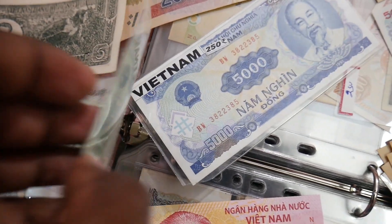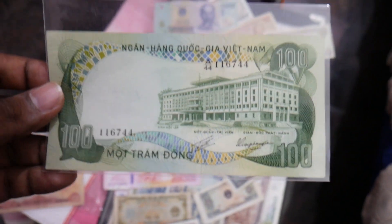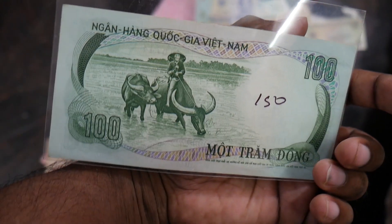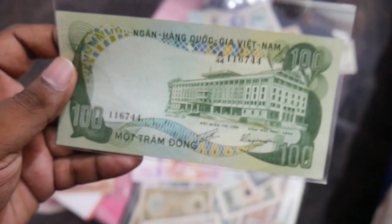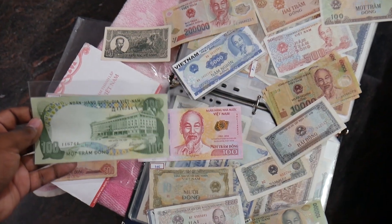You can see the 5000 dong as well as the 100 dong here. This is a paper banknote neatly protected in a nice protective sheet — a very good banknote. On most of the Vietnam banknotes we can find the culture as well as the farming lifestyle of Vietnam, because Vietnam is very much into farming.